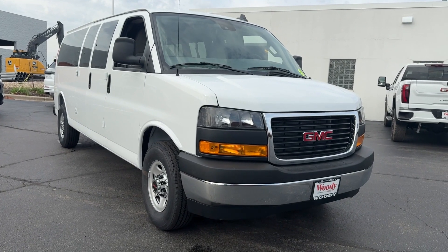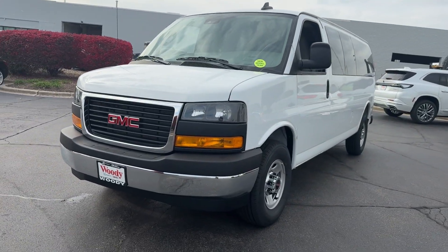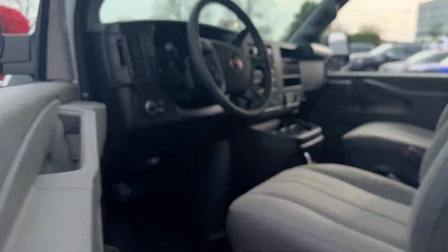Look no further than the 2025 GMC Savannah. Take a closer look at this hard-working GMC Savannah, the full-size van that's got the strength, space, utility, and passenger features you need to get the job done.